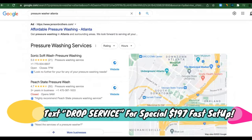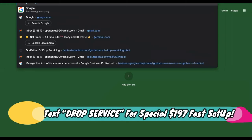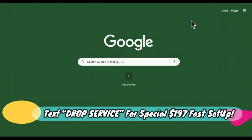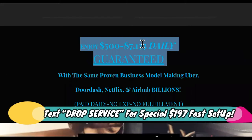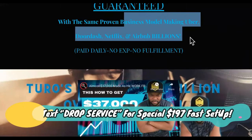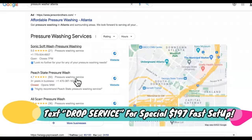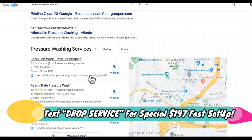This is what you will learn inside the Godfather of Drop Servicing course right here, where you can earn $500 to $7,000 a day using proven business models like Uber, DoorDash, Netflix. We're going to show you how to show up in the pressure washing industry and start generating calls.